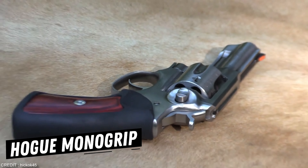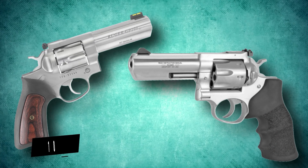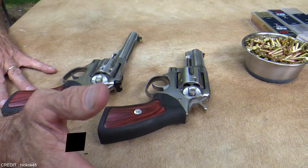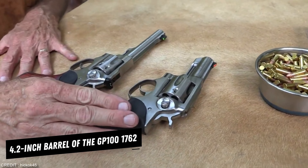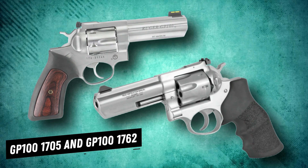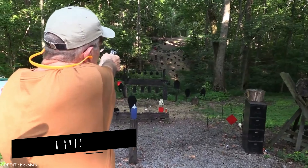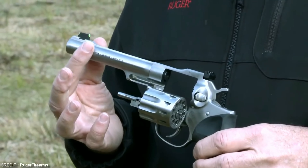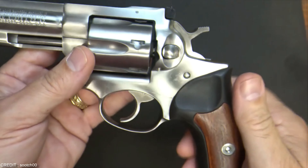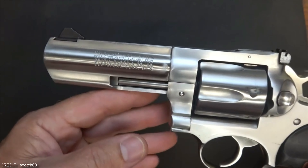These revolvers also have Hogue Mono Grip cushions, which significantly reduces perceived recoil. For the GP100, there are various models. However, the GP100-1762 and GP100-1705 are the ideal models for newcomers. The 4.2-inch barrel of the GP100-1762 is equipped with a .357 Magnum cartridge. The GP100-1705 and GP100-1762 both have the same length barrels, however the GP100-1705 is capable of firing both .357 and .38 Special rounds. The stock sights on the Ruger GP100 are simply outstanding and don't require any aftermarket sights. The weight distribution is very well designed, and while shooting, you won't even feel their weight.